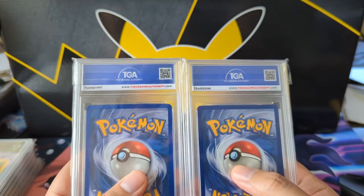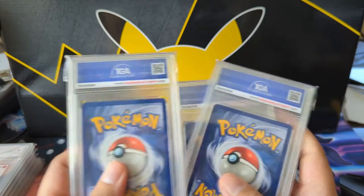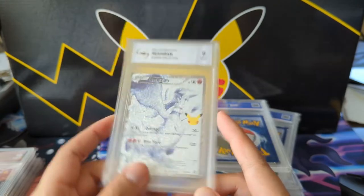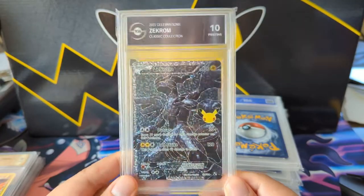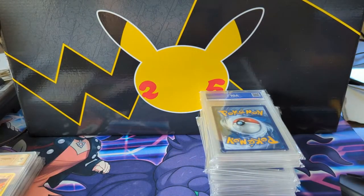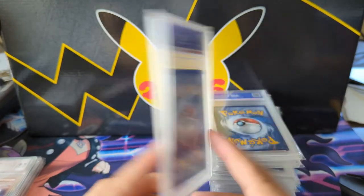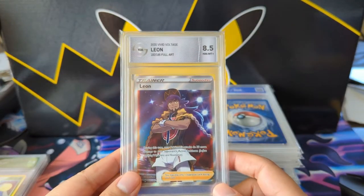We got a Venusaur from POP Series 2 — I really like that art. Then a Reshiram, which I like along with the Zekrom. The Reshiram came back as only a 9, but it came with a pristine 10 Zekrom, which is very nice. I'm confident that would get a PSA 10, but the classic collection is so modern and so much was opened. TGA feels like the perfect middle ground.